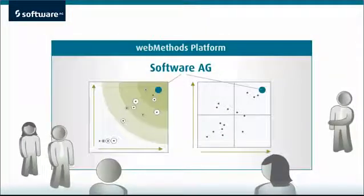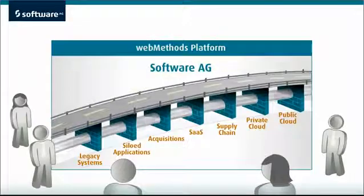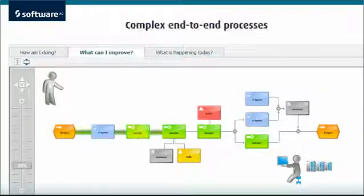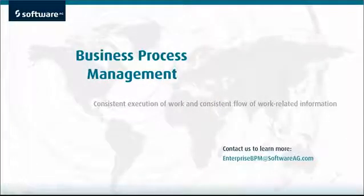WebMethods has long been a leader in analyst rankings for application and infrastructure integration, as well as business process management. We can extend business process management across the enterprise and out to your partner networks, so you can confidently model your new processes to be executed end-to-end. Contact us to learn more.